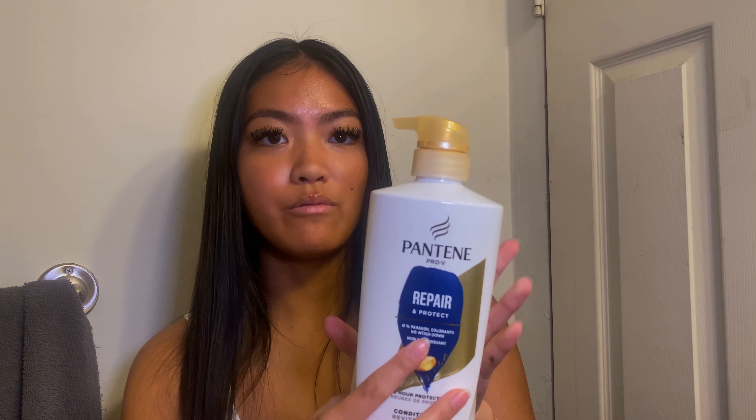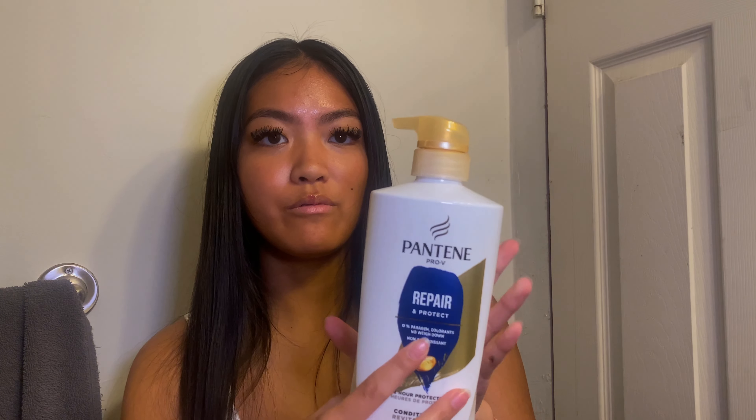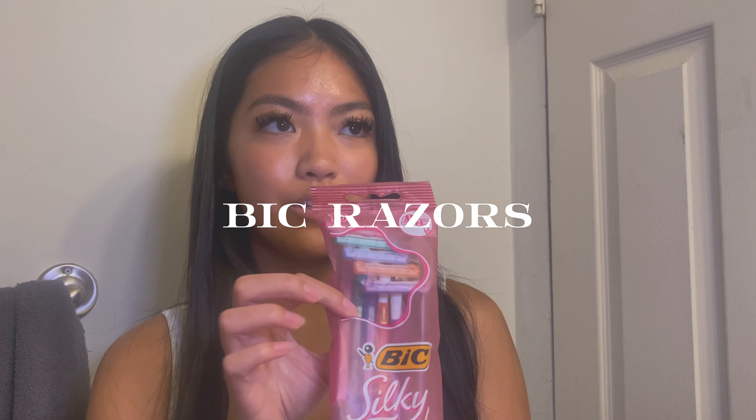For conditioner, I use Pantene. I don't use a specific one, but right now I have the Repair and Protect one. For my body, I use two Dove products — the Dove Original Body Soap Bar, and after the bar soap I use this liquid soap, the Dove Deep Moisture Soap. And instead of a loofah, I like to use this EcoTools exfoliating glove. The razors I use are really cheap thick razors.